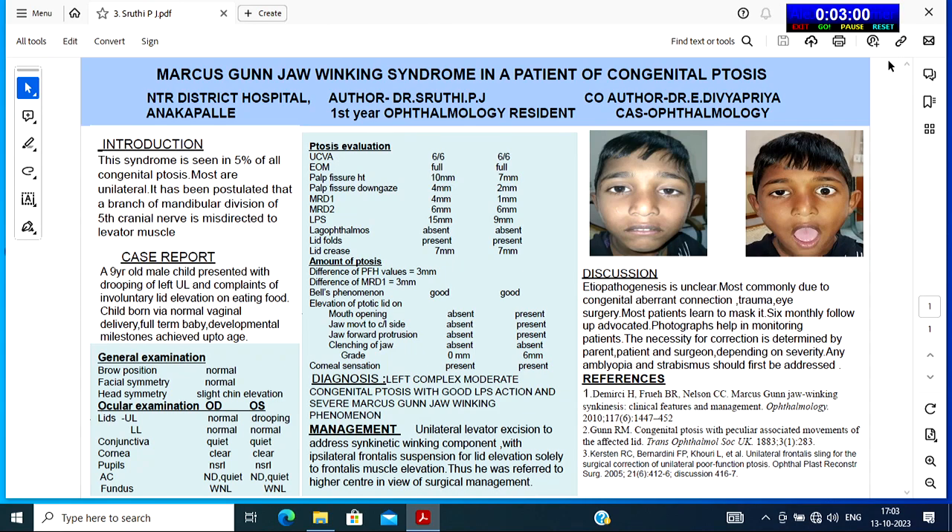Fundus was within normal limits. On ptosis evaluation, uncorrected visual acuity was 6/6 in both eyes. Extraocular movements were full in all directions. Palpebral fissure height was 10mm on the right eye and 7mm on the left eye. Palpebral fissure on downgaze was 2mm on the right and 4mm on the left. MRD-1 was 4mm on the right and 1mm on the left. MRD-2 was 6mm on both eyes. LPS action was 15mm on the right eye and 9mm on the left eye.